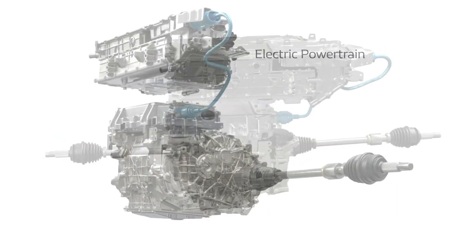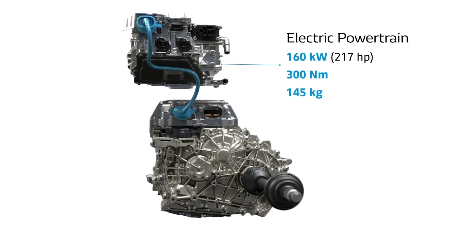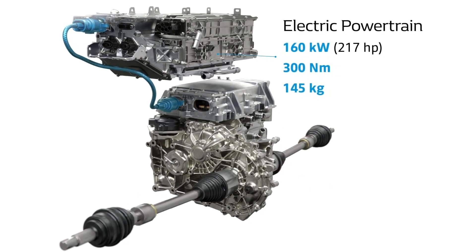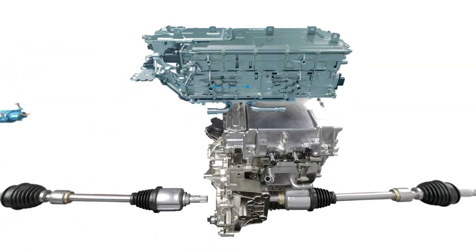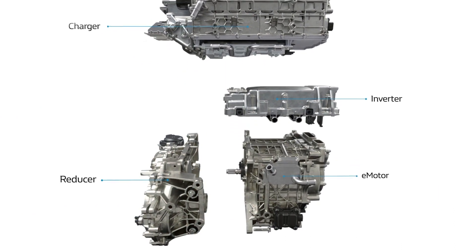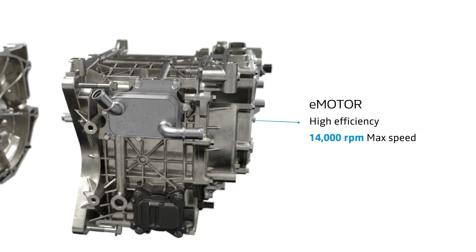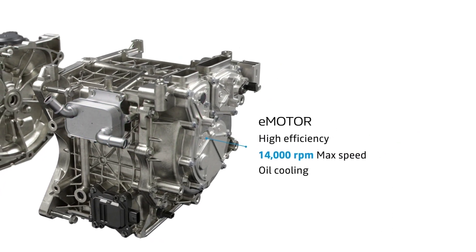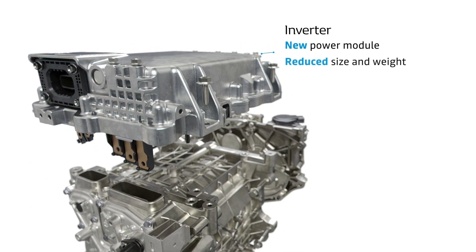It uses the principle of the wound rotor motor, a veritable expertise and trademark of the French manufacturer, first introduced on Renault's Zoe. Contrary to permanent magnets, this technology increases energy efficiency and offers excellent output on the highway. These components, like the copper wiring, are more easily recycled. In addition, the new 160 kW electric powertrain is cooled via an innovative oil system, allowing the driver to use the accelerator to the maximum, and repeatedly, with no loss of power, thanks to a controlled temperature.